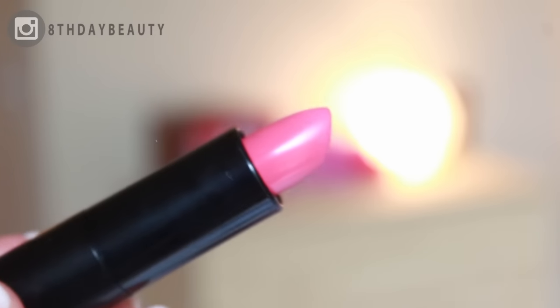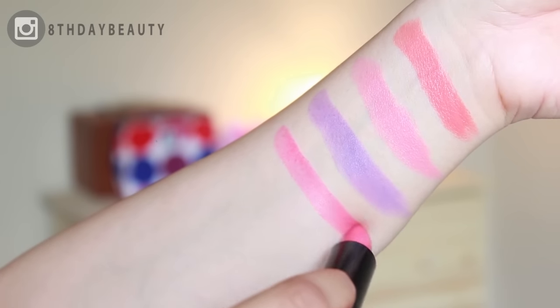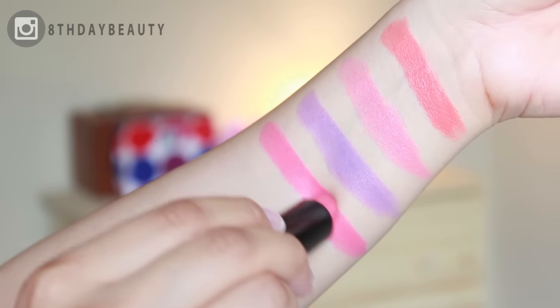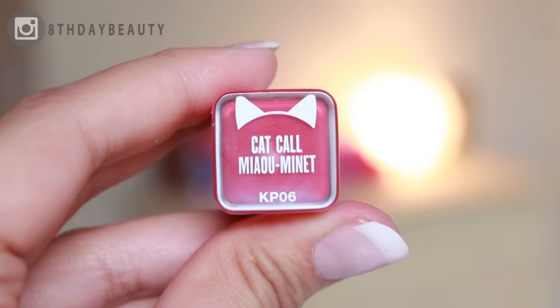If you have a cool undertone, this color will be just perfect for you — it will completely complement your skin tone and make you look like you are glowing. It's also another one of those colors that's perfect for an effortless everyday makeup look.